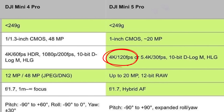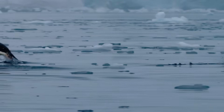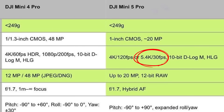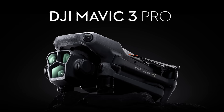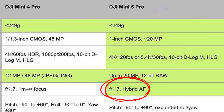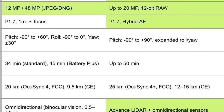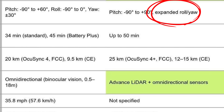The Mini 5 Pro will shoot in 4K at 120fps, which is excellent for beautiful slow motion footage. It can also shoot in 5.4K at 30fps — higher than the Mavic 3 Pro which shoots in 5.1K, and only falling short of the Mavic 4 Pro which shoots in 6K. It will also feature a large f/1.7 aperture lens, ideal for low-light environments, along with a hybrid autofocus system for fast and precise focus when capturing moving objects.